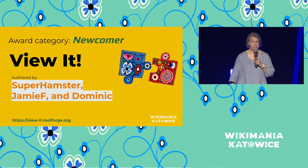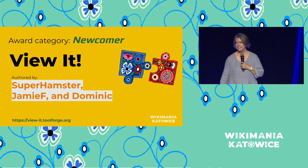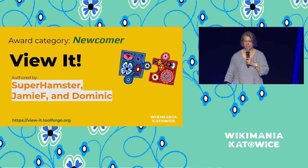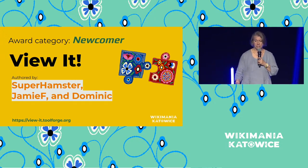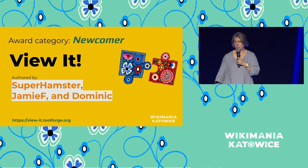Our next award category is the Newcomer Award. These are basically given to tools that are new or created by new developers. This year we picked ViewIt — Super Hamster, Jamie, and Dominic. The ViewIt tool enriches wiki content with related images derived from structured data and makes it easy to find and add relevant media to an article. And it's not just for Wikipedia — it's available on all wikis. As of about yesterday when they gave their session, it's currently in 25 languages and has well over 5,000 edits on Wikidata. The tool has been called very useful and also very powerful.